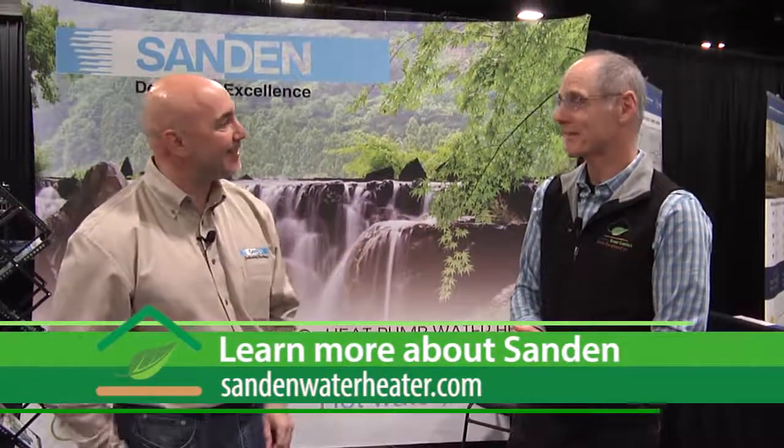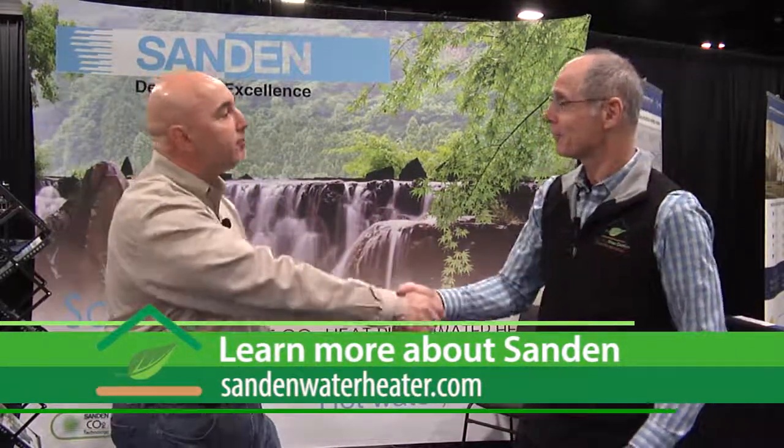Sanden has been around for a long time — we do a huge amount of work, but mostly you see our work with somebody else's badge on it. This is one of the first products where we've really done a lot of promoting the Sanden name. For example, we make 1.2 million compressors a year for Coca-Cola — using CO2 as well, for their vending machines — so it's interesting how it all intertwines.